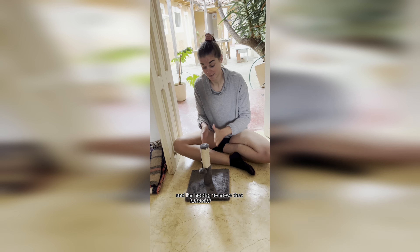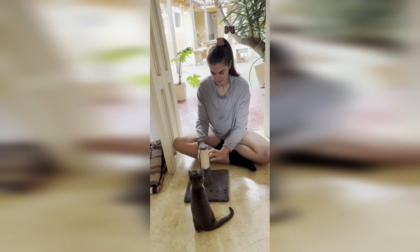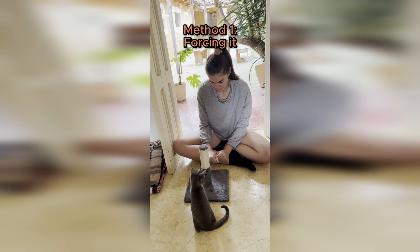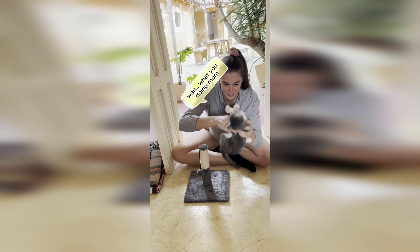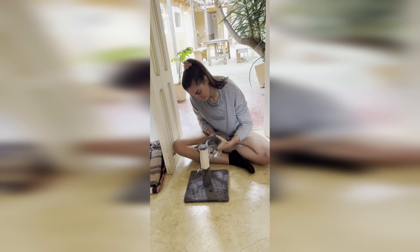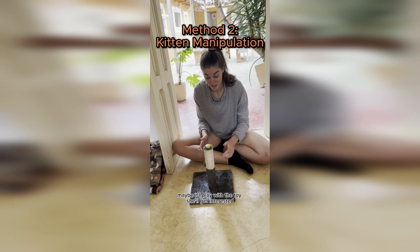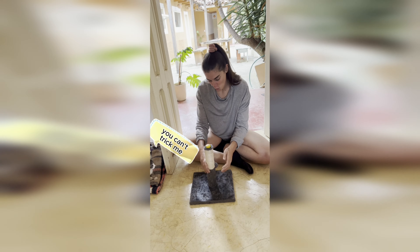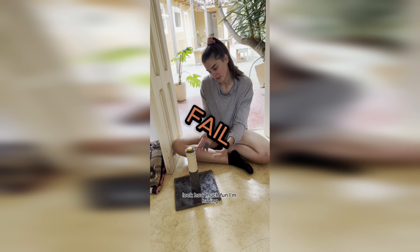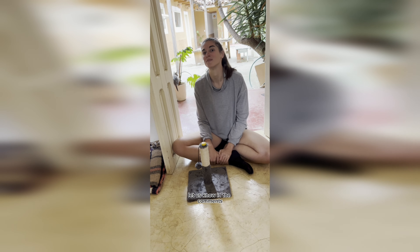Number 8 - I bought Mila this scratch toy recently because she has been digging her nails into my actual flesh, and I'm hoping to move that behavior to a toy instead of my skin. But she has no idea how to use it. Maybe if I play with the toy she'll get interested - look how much fun I'm having! How do you get your cat interested in a toy? Let us know in the comments.